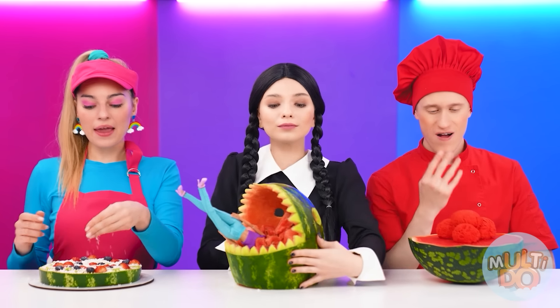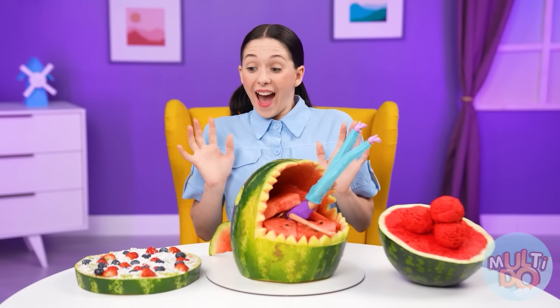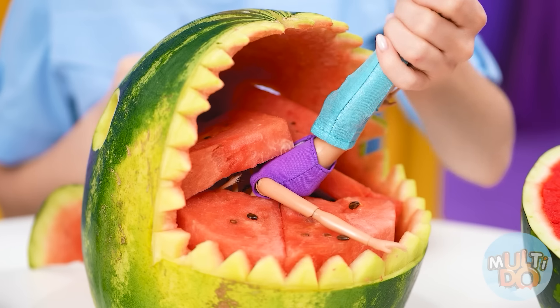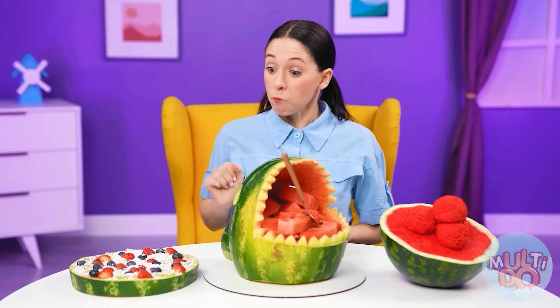Are you ready? Enjoy your meal. Wow! Is that a shark? Whose legs are sticking out? It's Barbie! I saved you, honey! I'll try watermelon now. Let's do it. Mmm, yummy! Wow! And I have a special knife for watermelon pizza. It quickly makes pieces. Well, almost.